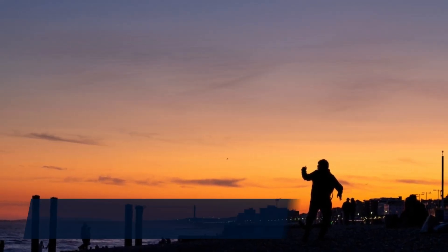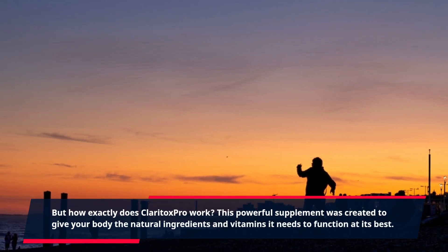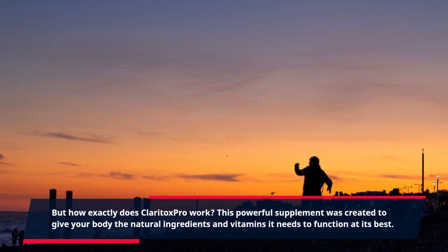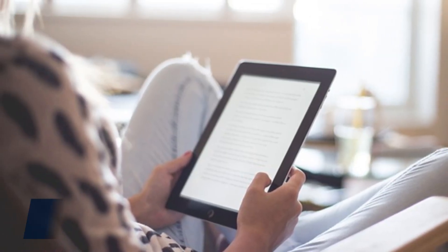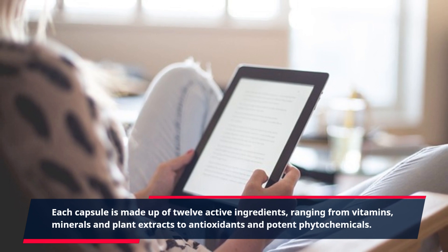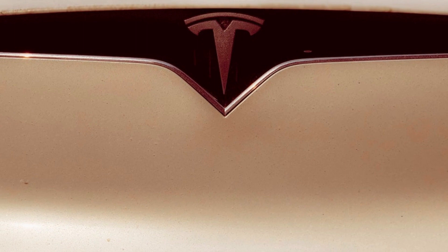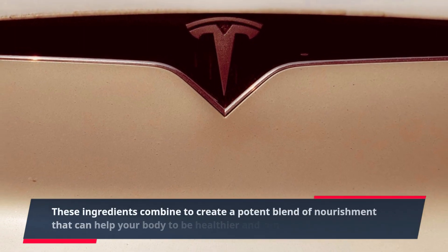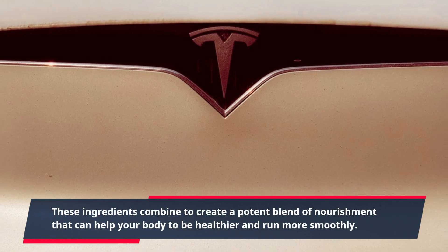But how exactly does Claritox Pro work? This powerful supplement was created to give your body the natural ingredients and vitamins it needs to function at its best. Each capsule is made up of 12 active ingredients, ranging from vitamins, minerals and plant extracts to antioxidants and potent phytochemicals. These ingredients combine to create a potent blend of nourishment that can help your body to be healthier and run more smoothly.